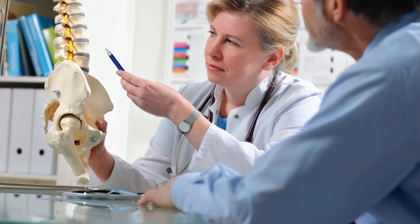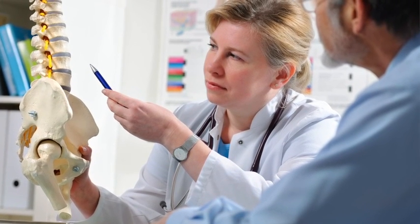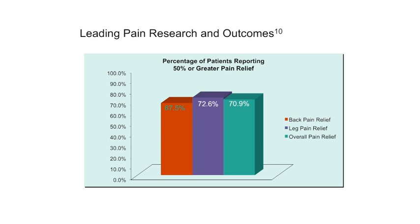There have been a number of published studies which support the use of spinal cord stimulation in failed back surgery syndrome. These studies have shown that in the absence of instability or a recurrent disc prolapse, spinal cord stimulation is more effective than re-operating with more traditional surgical techniques.